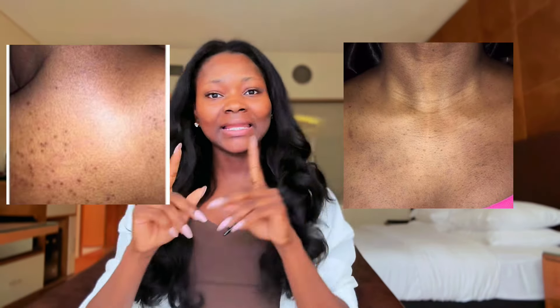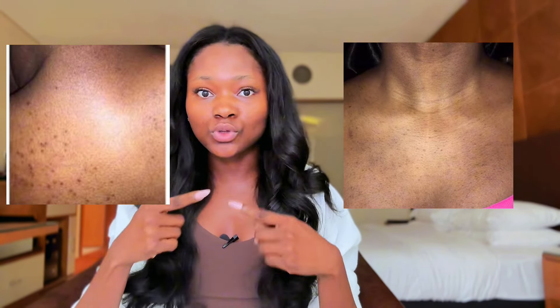I used to have a lot of dark spots — I'm going to leave pictures — and these products have really helped me. Just take a look at my face; I feel like my skin speaks for itself. If you're suffering from these skin issues, which I know a lot of people do, I'm going to give you information about the products you need to know and share how I use them in my routine.